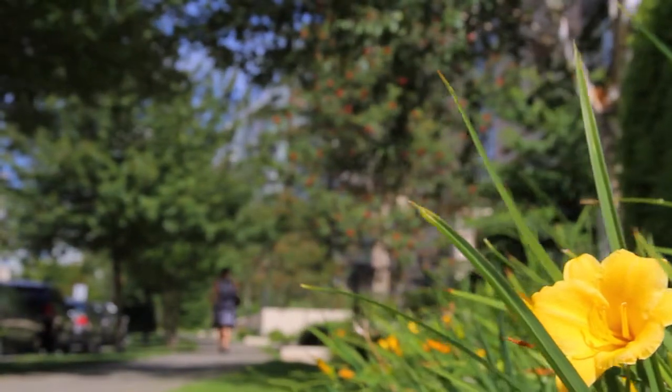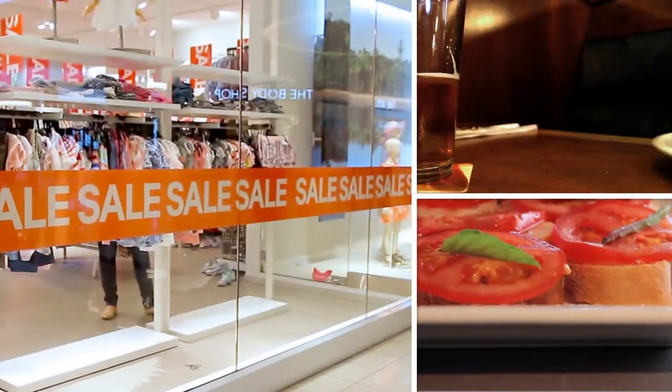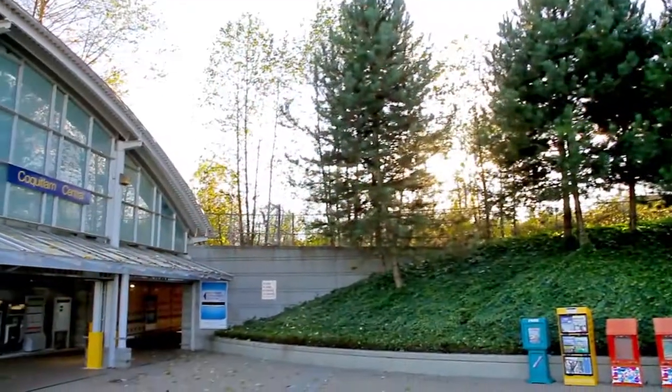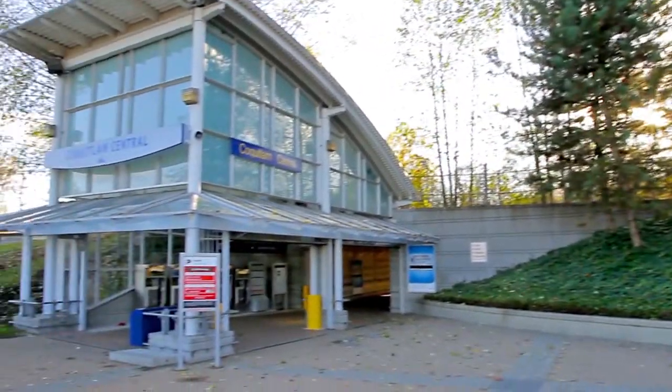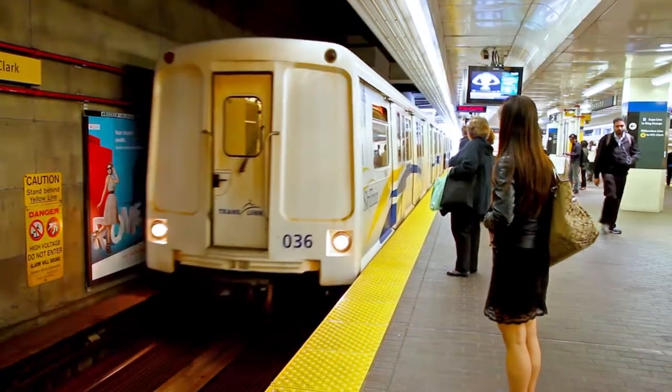A few minutes further along Pine Tree Way is Coquitlam Centre, where you can do your shopping, go out for dinner, or catch the West Coast Express train into downtown Vancouver. And with the completion of the Evergreen Line, it'll be easier than ever to get around the city.